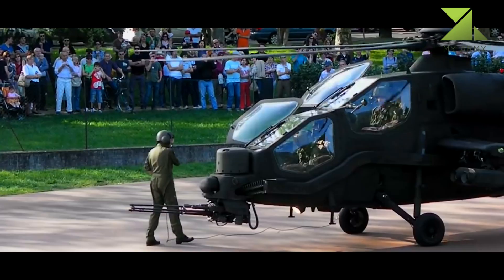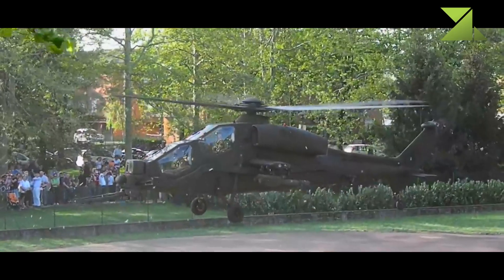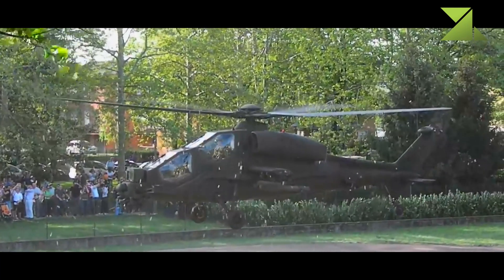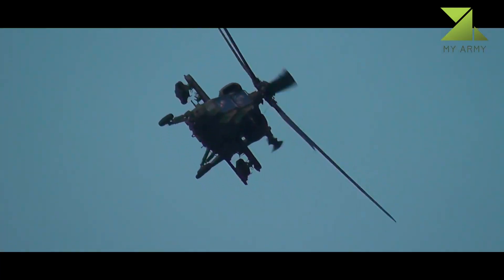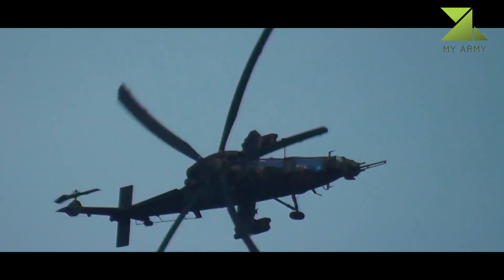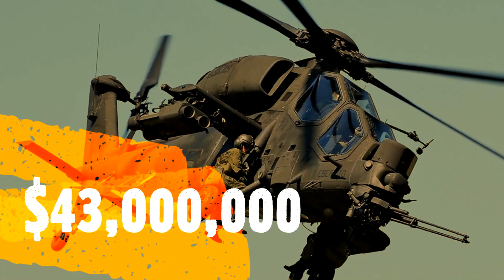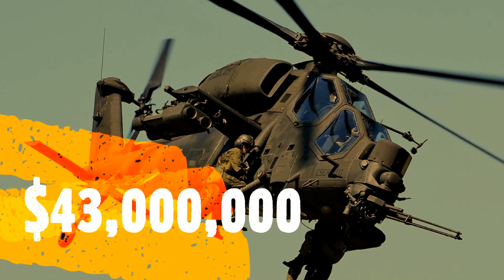Yet its rotor blades withstand hits from 30 millimeter rounds. The primary role of the Mangusta was anti-tank. It was fitted with Hellfire or TOW anti-tank missiles and Stinger or Mistral anti-aircraft missiles. It could also carry unguided rockets. TOW missiles were its primary armament.